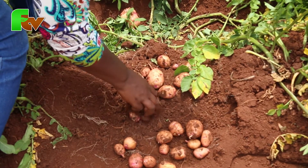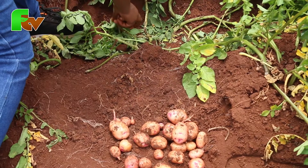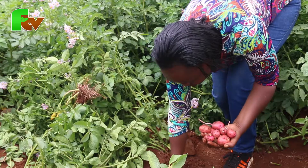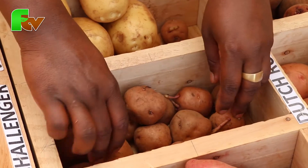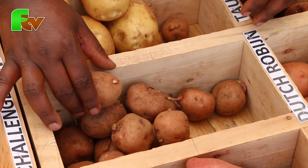Shangi is a popular variety eaten by all — 80% grown in the country across all counties, with Nyandarwa being the leading county. Kenya Karibu requires heavy rainfall and is grown in wetter regions like Nakuru and Nyandarwa counties. Unica is a newly released variety that is picking up in the market. Dutch Robijin is grown by farmers from Bomet county, mainly for crisps and the processing industry to make crisps. Our varieties are consumer-driven, not purely by ecological zone — it is what the market dictates.